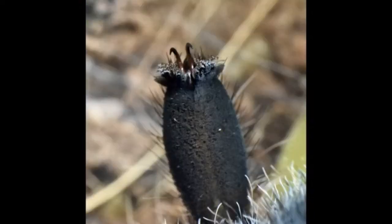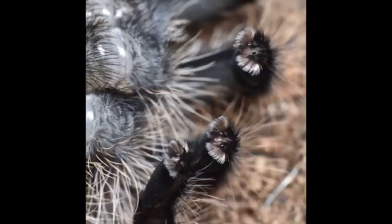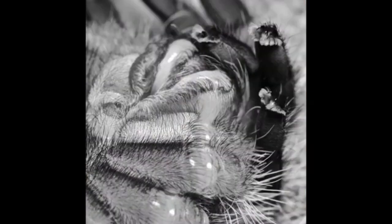So if an arthropod wants to get bigger, there's really no choice but to ditch the old one and grow a completely new, larger version. Let's get into the weeds — what is molting? What's actually happening?